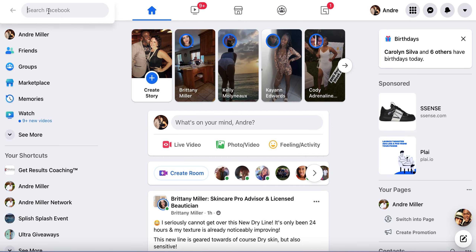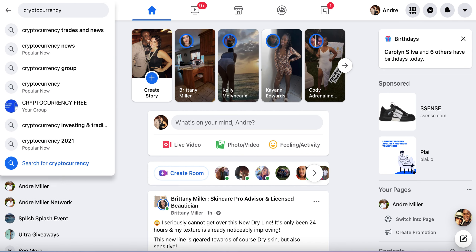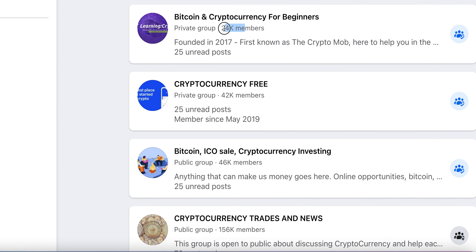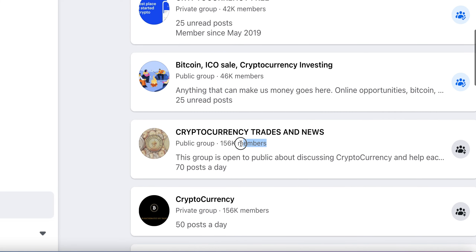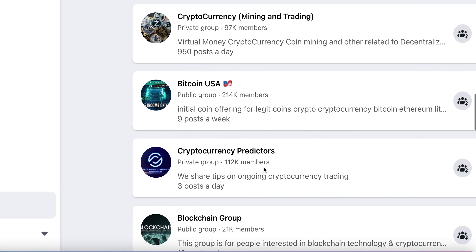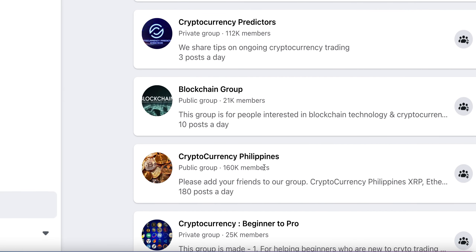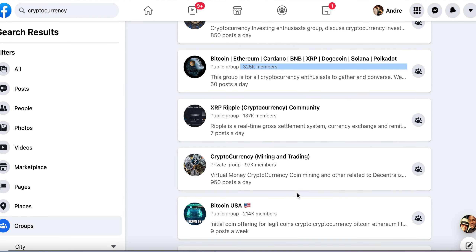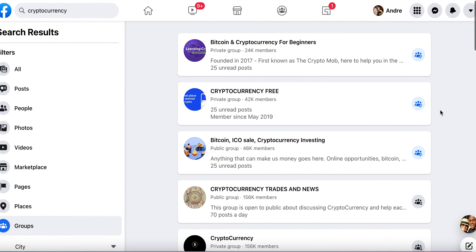So the first platform I'm going to share with you is Facebook. You want to type in 'crypto' or 'cryptocurrencies.' Once you type in cryptocurrencies, as you can see displayed here, you can see all the groups. There's 24,000 people in one group, 42,000 in another, 46,000, over 156,000 people, and this one has 325,000 people. So these are big, huge groups about different cryptocurrencies that you can go into. Once you join these groups, you can share your affiliate link.